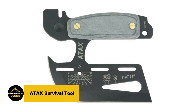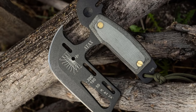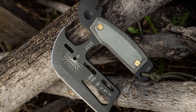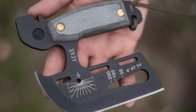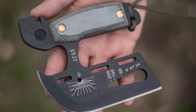First up is the Atax Survival Tool, a compact powerhouse of outdoor utility. The Atax Survival Tool is an outdoorsman's dream, packing multiple utilities into one compact and sturdy tool. It's not just a mere tool — it's your ultimate guide and companion through any wilderness adventure, shifting effortlessly from a sharp skinning knife to the full robustness of a lumber axe, setting the standard for outdoor versatility.